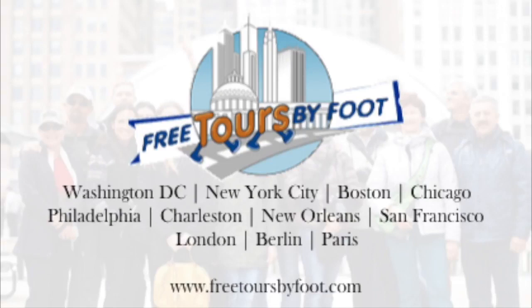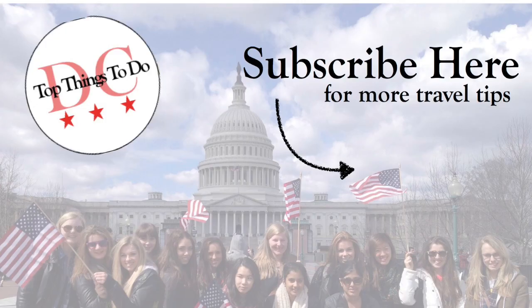To learn more about our DC tours or tours around the world, subscribe to this channel, leave comments or questions below, and check us out at freetoursbyfoot.com.